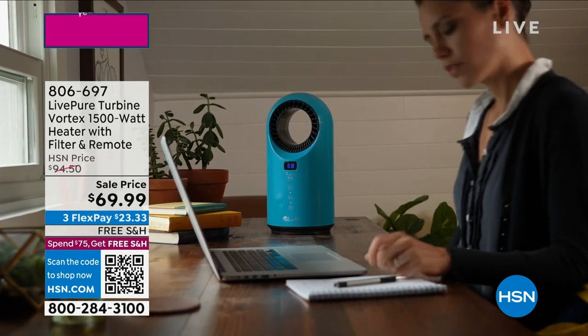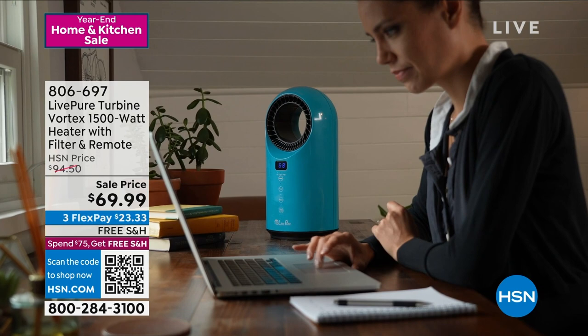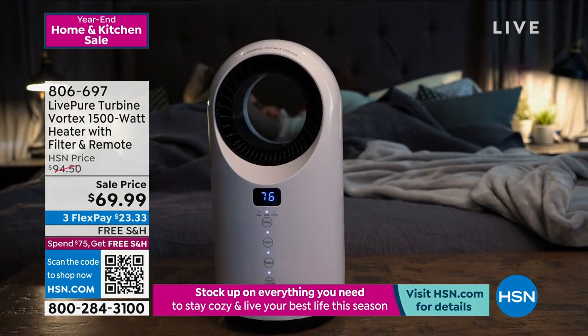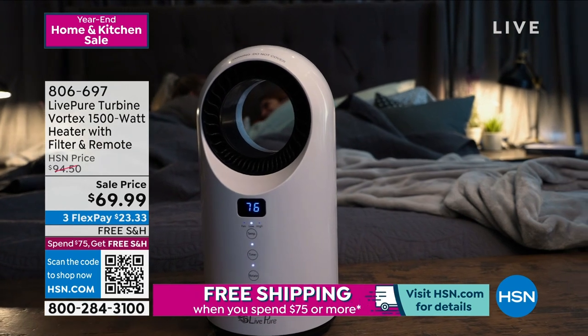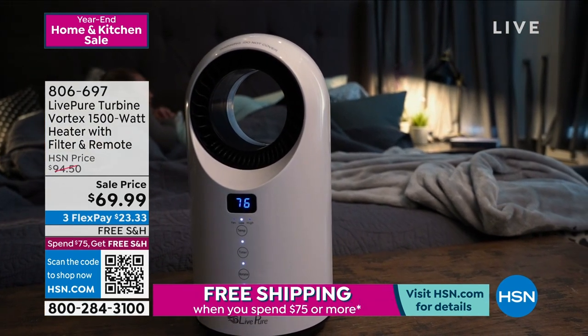Well, LivePure — once again, LivePure — one of our favorite brands here at HSN that brings us all kinds of wonderful, healthy items. This is an item that's quite different because not only are you getting an amazing heater, you're getting a heater that is a ceramic heater. Right off the bat, that sets it apart.